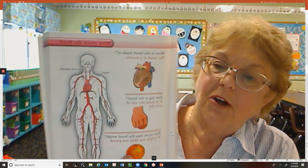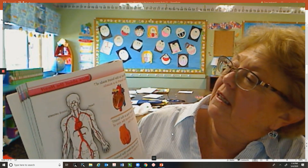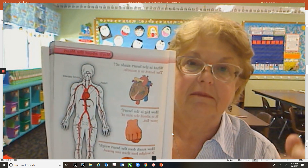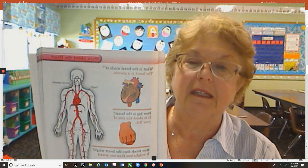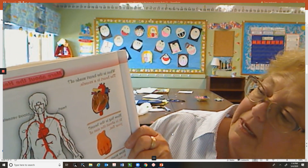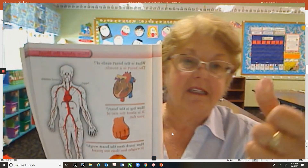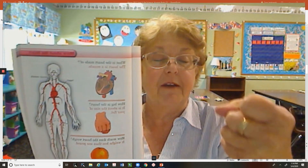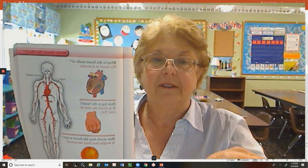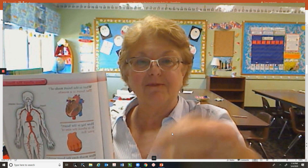Your heart is a muscle — it's made up of a muscle. Isn't that weird? It is a muscle and that thing is pumping all the time. How big is your heart? Your heart is the size of your fist. My fist will be a little bit bigger, but as you grow, your heart will get bigger. Just think, this is really how big it is.